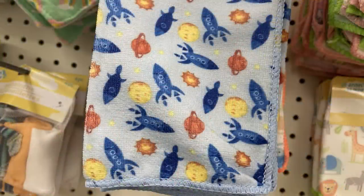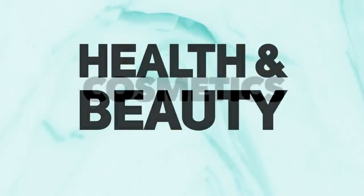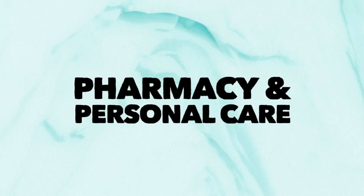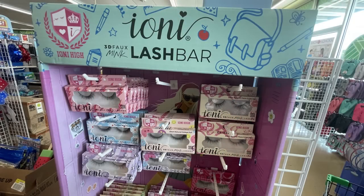From time to time they'll have the rocket ships with planets, but those were gone. They did have one out with the moon, stars, and clouds on it. For health and beauty, we'll start with cosmetics and pharmacy personal care — they have the Ioni lash bar with a bunch of different styles of lashes.